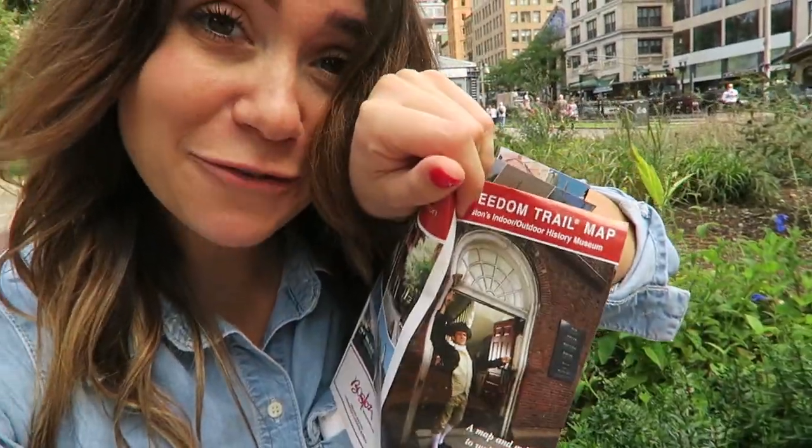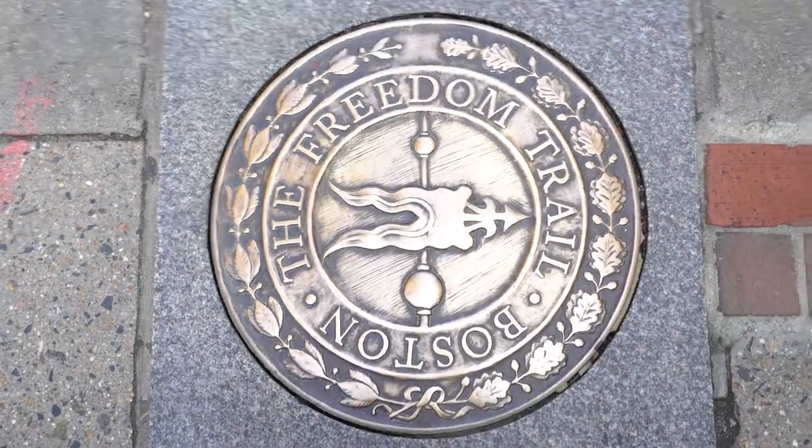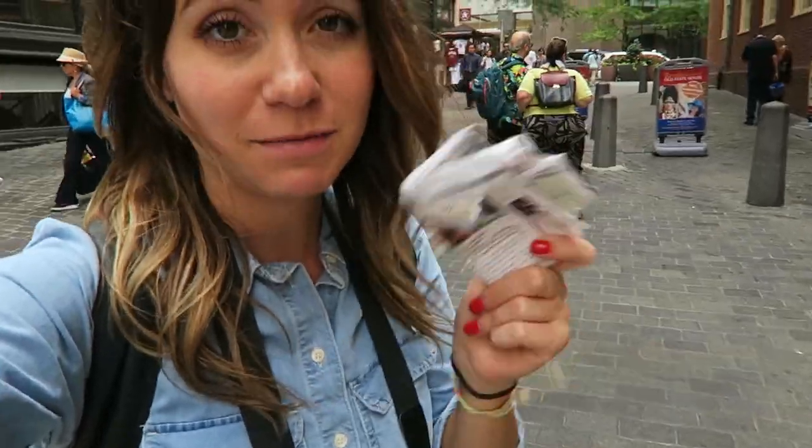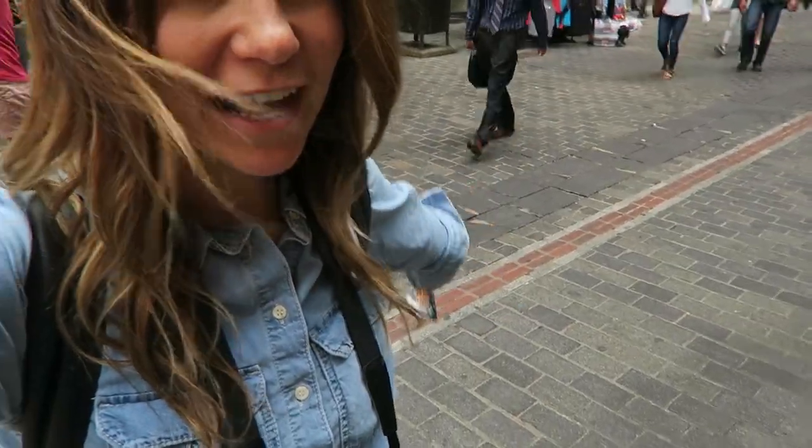When I asked people what I should do in Boston, the number one thing recommended was to do the Freedom Trail. The Freedom Trail is a 2.5 mile walking path that takes you along 16 of the country's most significant historical landmarks. We're not going to do all 16 of them, but I'm going to do some. I'm planning through this map I've purchased. This makes it so much easier — a line on the ground that I could follow. It's a red brick road, not a yellow brick road.